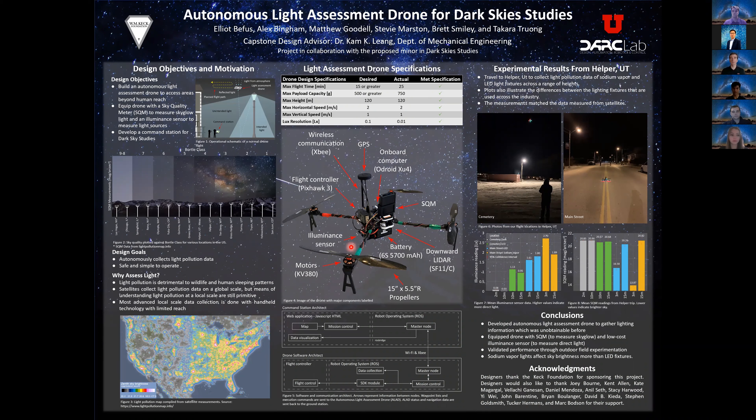On the weekend of February 21st, the team traveled to Helper, Utah with the Dark Sky Studies class for a weekend of data collection. This was the primary deliverable our client wanted, so we put in many hours flying and testing the drone beforehand. The mayor of Helper facilitated our stay and intends to use our data to help support her goal of receiving dark sky certification for the town. We also participated in tours and a town hall event on light pollution, which was well received by the local population. We took data at two locations: a dirt lot near a cemetery on the edge of town, and the town's main street.